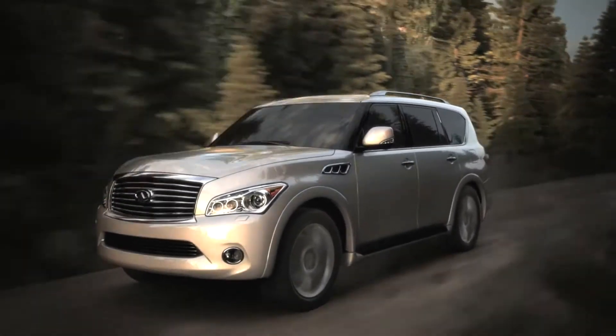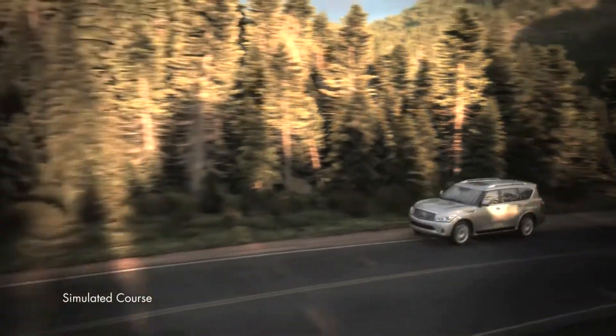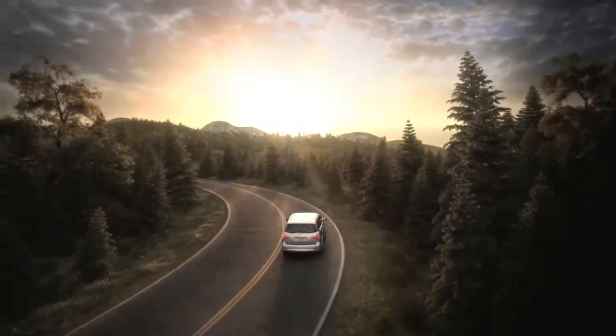Hydraulic Body Motion Control — another world-first technology from Infiniti. Designed to make driving a more rewarding and refined experience wherever you choose to travel.